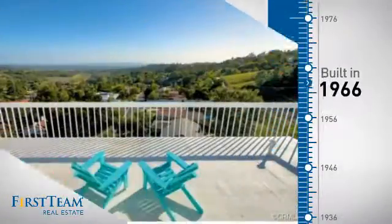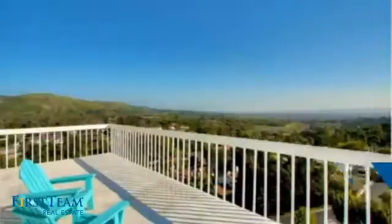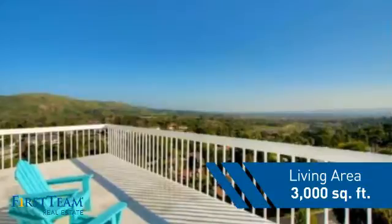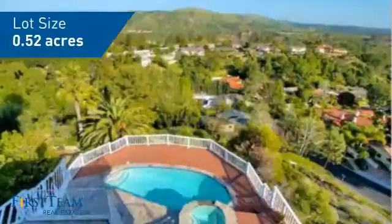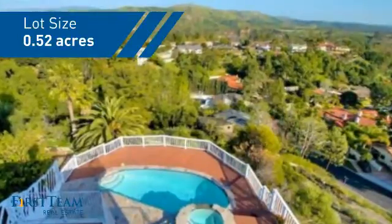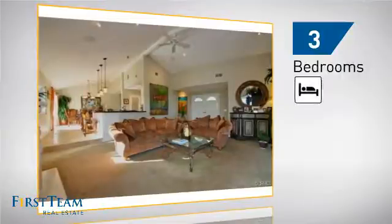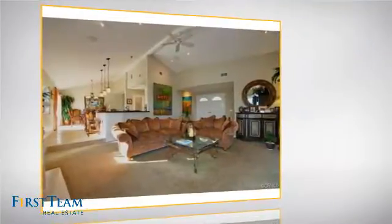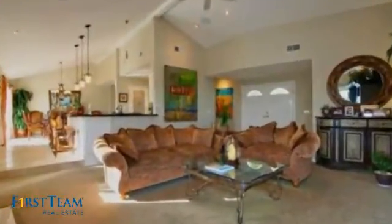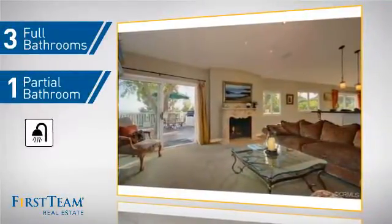This property was built in the late 60s and features over 2,900 square feet of space, giving you a spacious layout to play host or kick back and relax after a long day. Inside you'll find three bedrooms so everyone has a private space to come home to, as well as three full bathrooms and one partial bathroom.